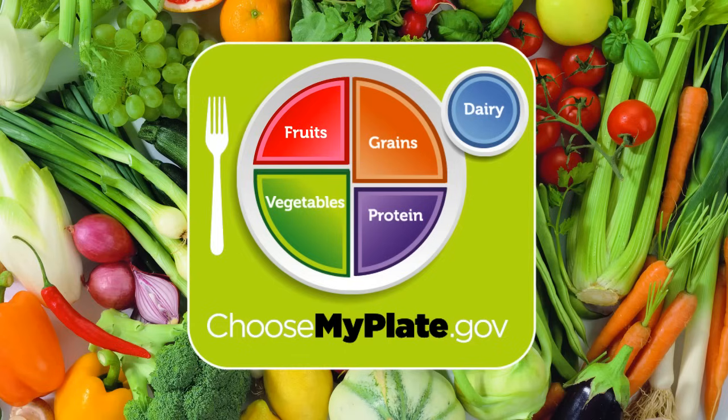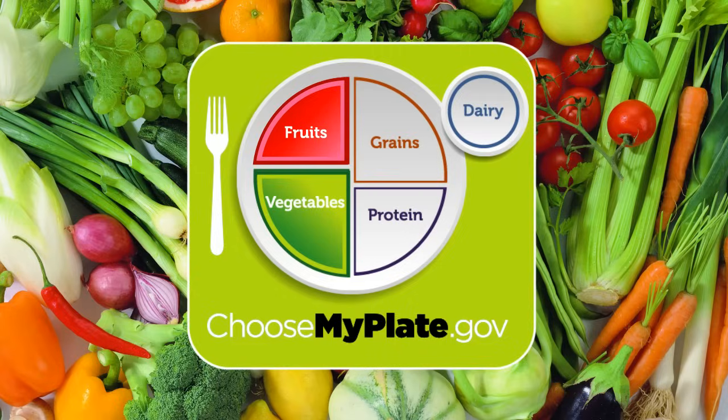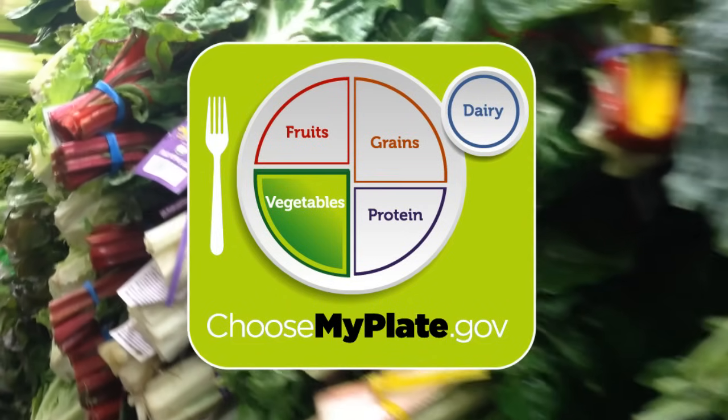These include fruits, vegetables, grains, protein-rich foods, and low-fat dairy. Fruits and vegetables should account for just over half of the food on your plate, with vegetables making up the slightly larger portion.